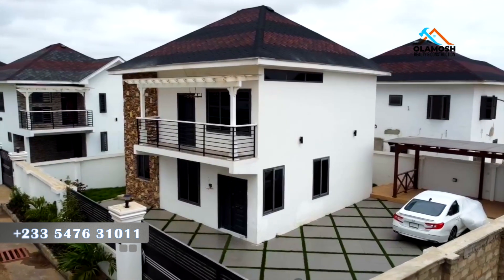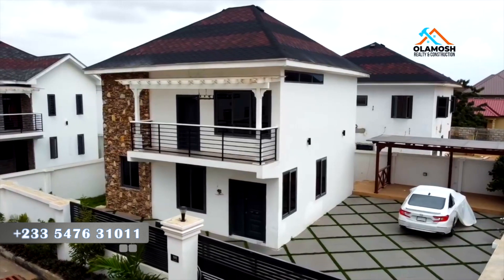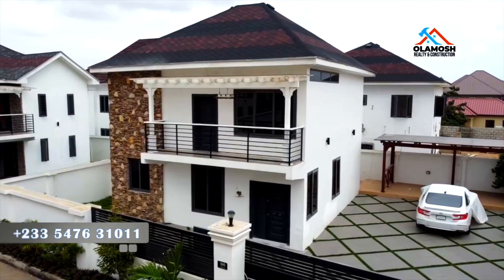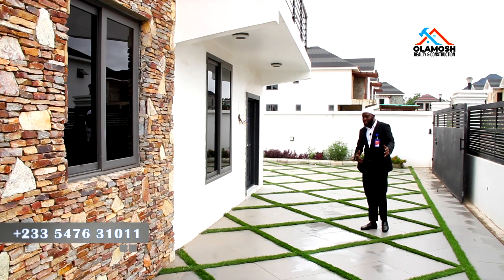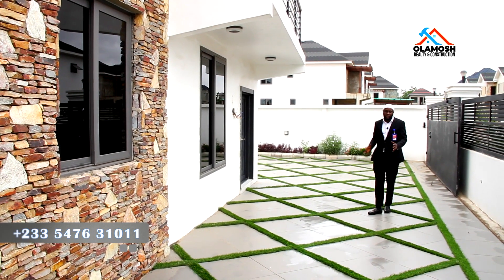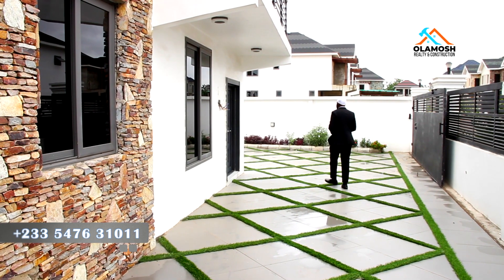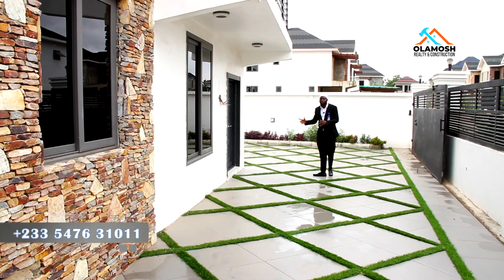This is how spacious the compound is. As I said earlier, it can take up to four to five cars. Even where I'm standing alone can take up to two cars, and the other side can take another three — which is spacious enough. Now we are going to move inside.